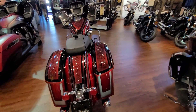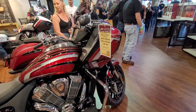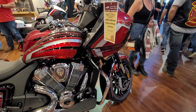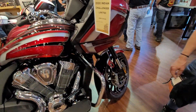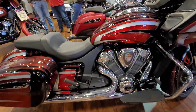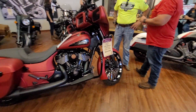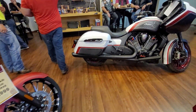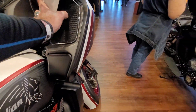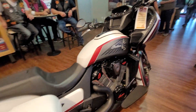Anything catch your eye here? Nice paint job on this one. This is an Indian Challenger Limited — $39,900. That's got all the bells and whistles. This is kind of like their CBO, Harley-Davidson's upper echelon bike. Here's a Chieftain Dark Horse — 40 grand. Here's a nice-looking one, red, white, and gray. Another Challenger Dark Horse — $40,000.